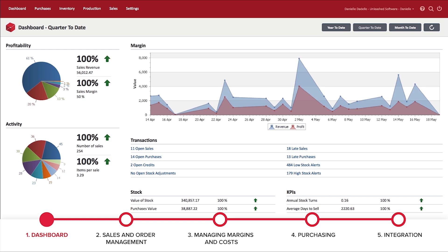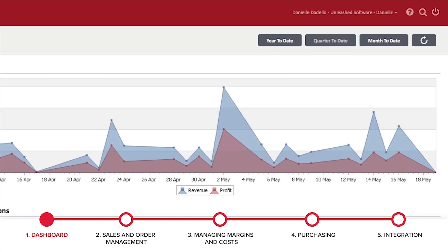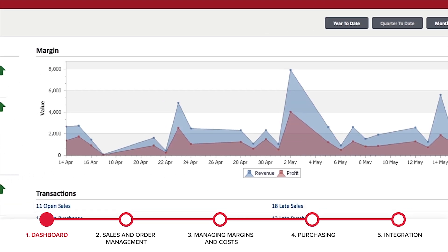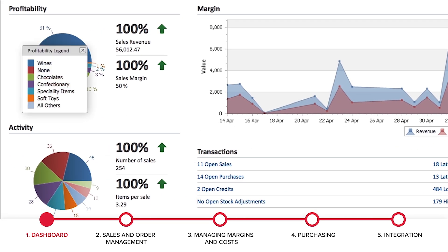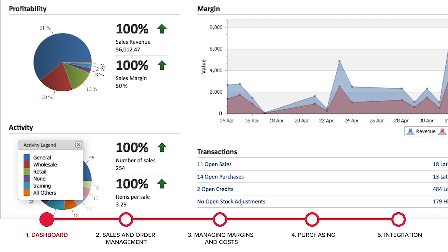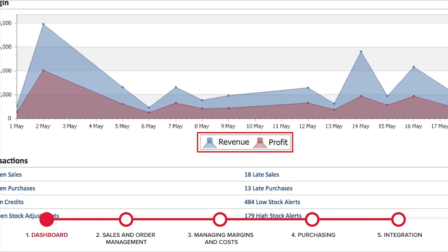Looking at the dashboard first, it's your daily list of things to do as well as the way to understand key aspects of profitability, activity and performance. It gives you an instant view by month, quarter and year. See revenue and margin by product line at a glance, as well as the flow of goods through your business. Instantly see how revenue and profit is tracking.